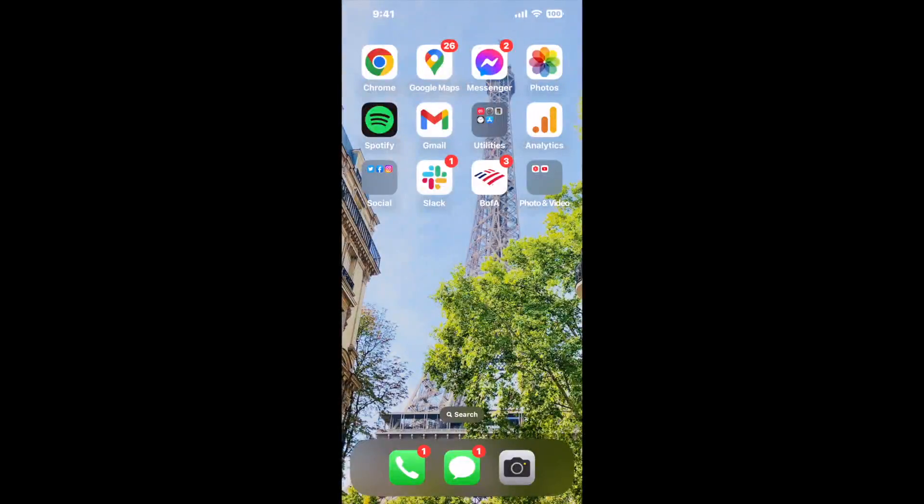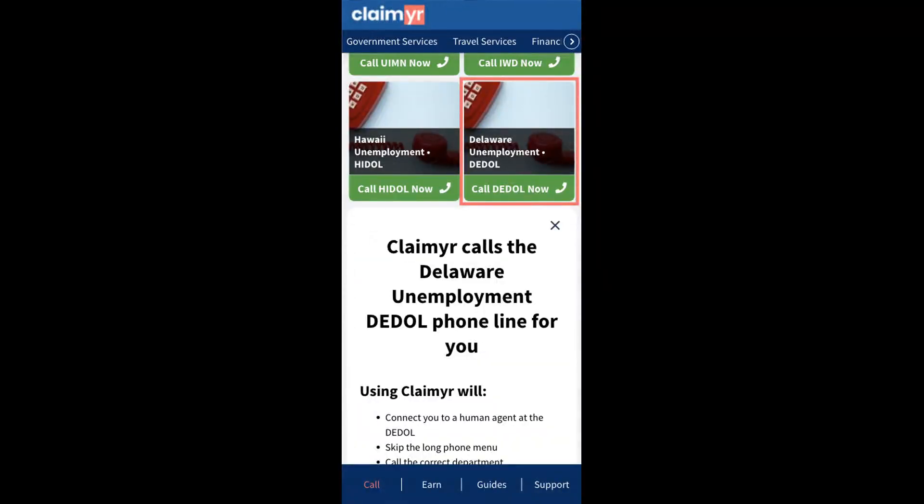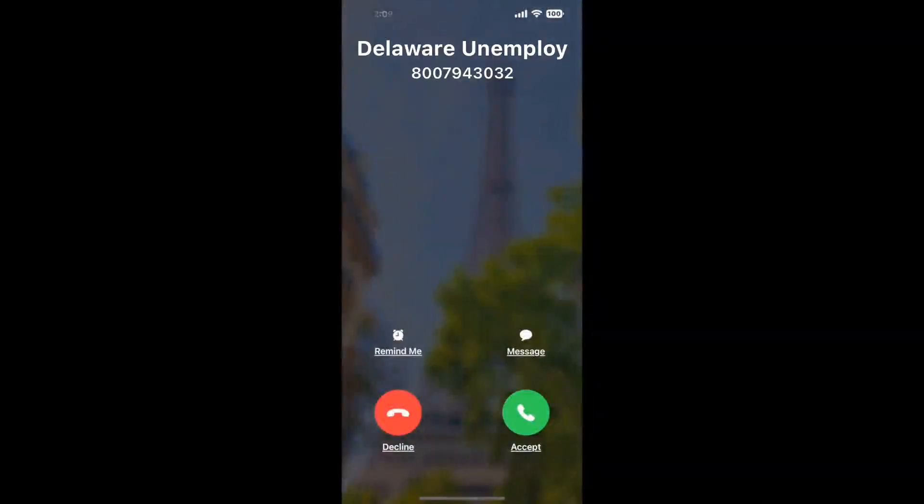This shortcut will help you navigate through the menu faster. Now the next method is the better way to reach a live person at Delaware Unemployment. I built a calling tool. To use it, open up your browser, go to claimyr.com, and search for the Delaware Unemployment option. Claimyr can automatically call any phone line for you.